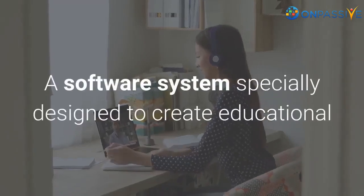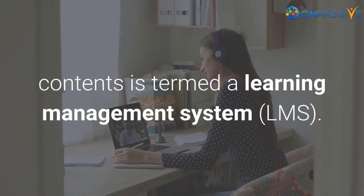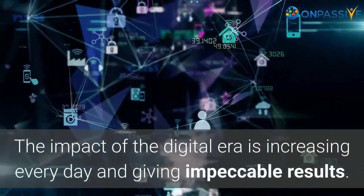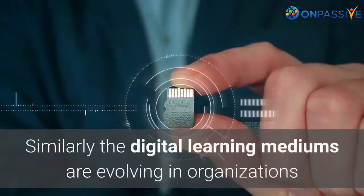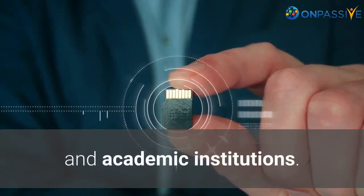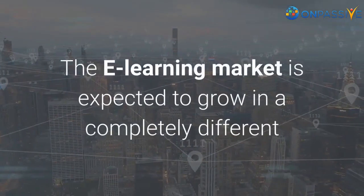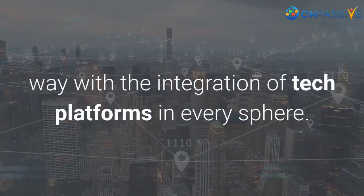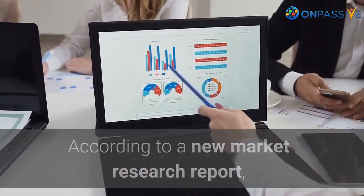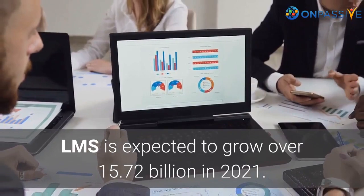A software system specially designed to create educational contents is termed a learning management system, LMS. The impact of the digital era is increasing every day, and digital learning mediums are evolving in organizations and academic institutions. The e-learning market is expected to grow in a completely different way with the integration of tech platforms in every sphere. According to a new market research report, LMS is expected to grow over 15.72 billion in 2021.